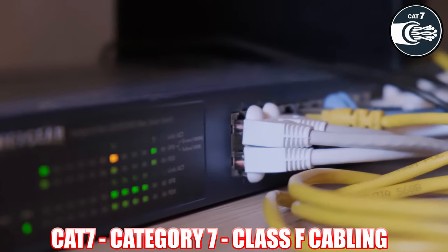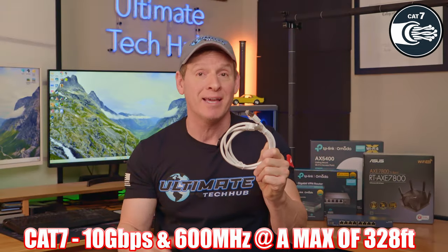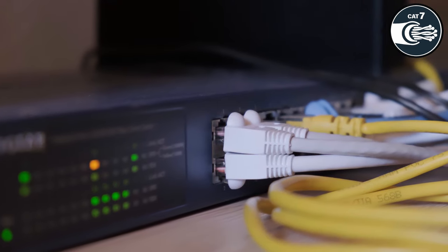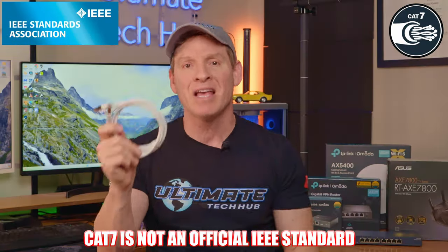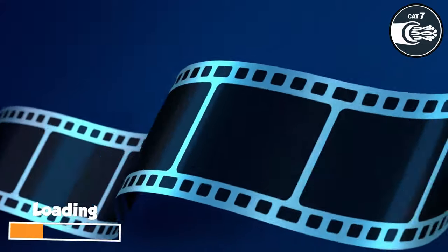First is Cat7, also known as Category 7 or Class F cabling. Cat7 has a maximum speed of 10 gigabits per second and 600 megahertz of bandwidth, with a max installation run of 328 feet. Cat7 can also run 40 gigabits per second from 15 to 50 meters. Note that Cat7 is not an official IEEE standard, though it is a very fast cable — fast enough to download an entire HD movie in less than a minute.